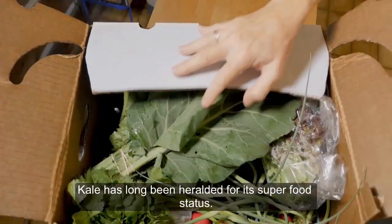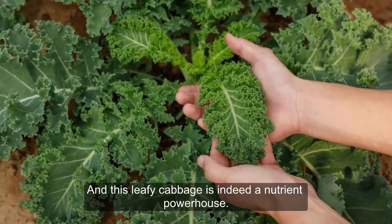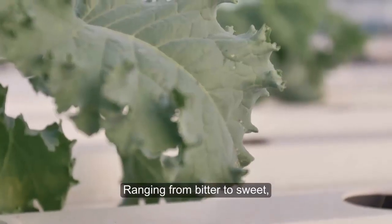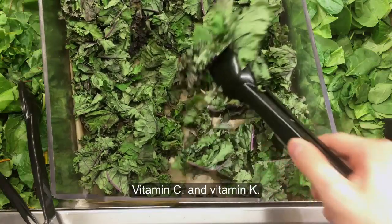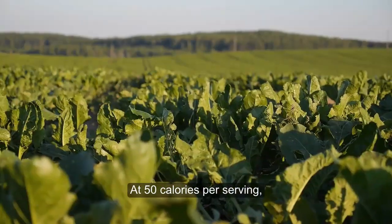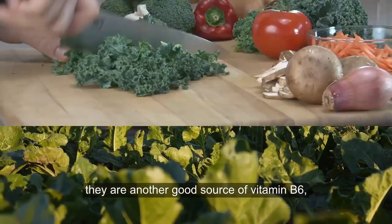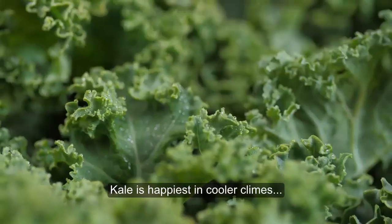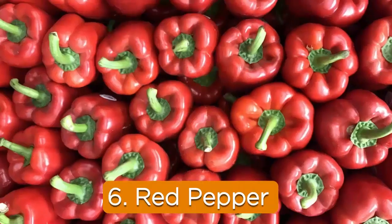5. Kale. Kale has long been heralded for its superfood status, and this leafy cabbage is indeed a nutrient powerhouse. Ranging from bitter to sweet, kale leaves have an earthy flavor that's rich in vitamin A, vitamin C, and vitamin K. At 50 calories per serving, they are another good source of vitamin B6, calcium, potassium, iron, fiber, and protein. Kale is happiest in cooler climes and grows best in spring and fall temperatures.